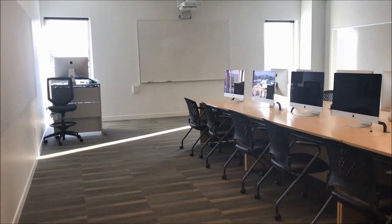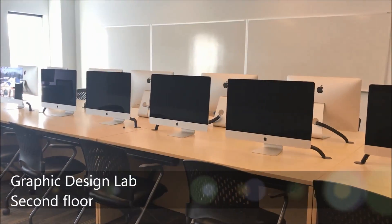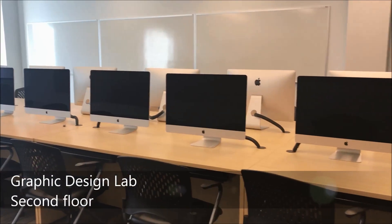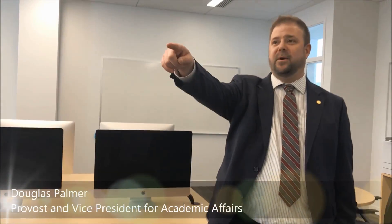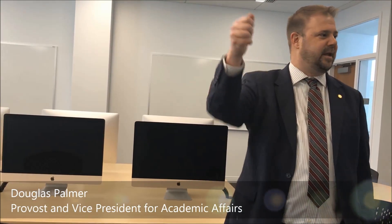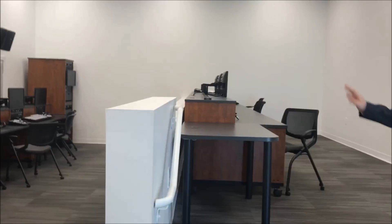This is the lab for graphic design majors. It was actually designed by the students and professors based on what they needed — so you've got the big high-resolution Macs, a bulletin board where they can pin up prototypes, and a lot of whiteboard space. There's a control room here and a studio in there.